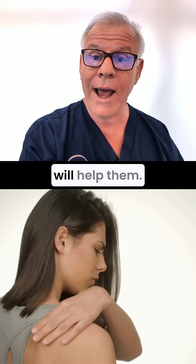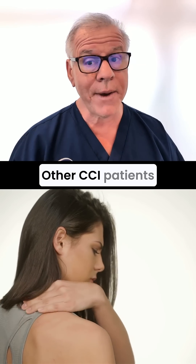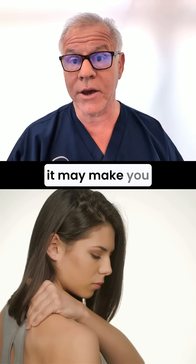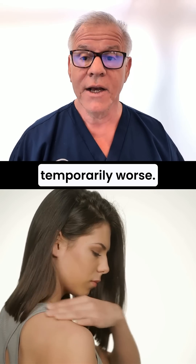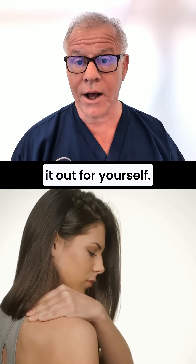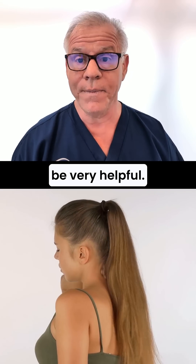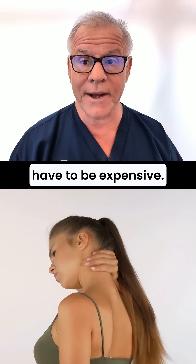Now, for some CCI patients it will help them. Other CCI patients need that tightness, so if we take it away with dry needling, it may make you temporarily worse. You've got to try it out for yourself. But for some CCI patients it can be very helpful, and again, it doesn't have to be expensive.